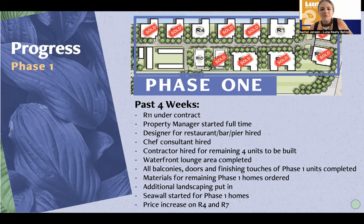We also hired a contractor for the remaining four units here in phase one. The pilings that were there for these three units are actually being taken out and replaced because we have changed around the floor plan for those three units. The Sky 6 model right over here is staying, but we've added another Sky 6 and then two different models. In addition, the waterfront lounge area with sand and lounge chairs has been completed, and the balconies, doors, and finishing touches of phase one are completed.